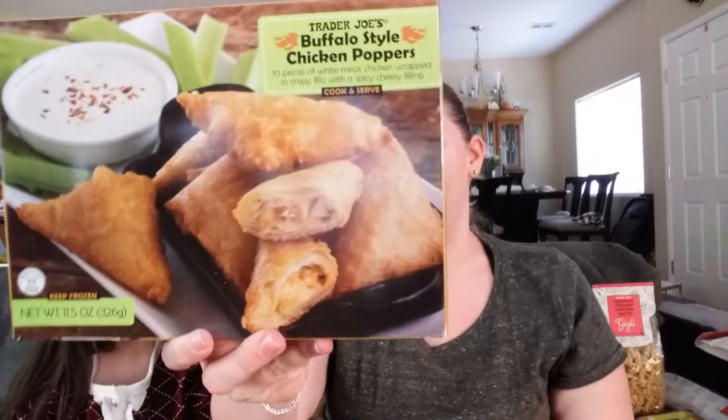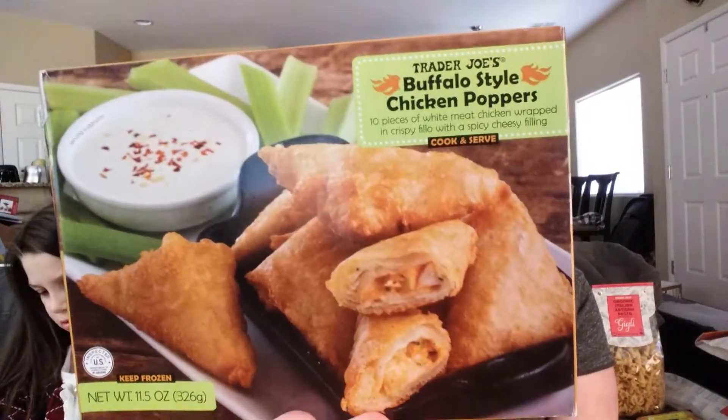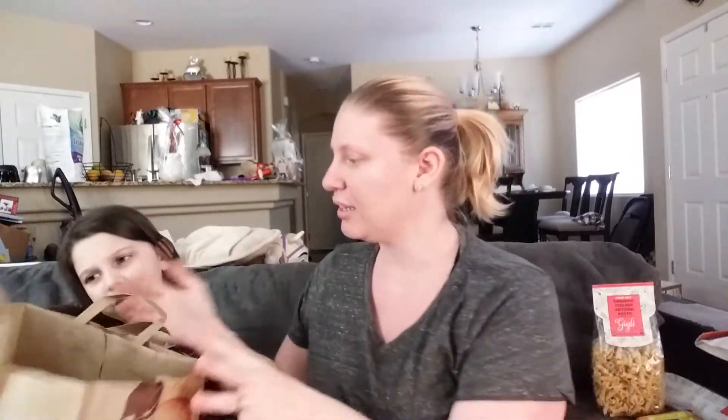And then we got the buffalo style chicken poppers. This is also going to be part of the foodie review for the kids. They look like samosas — they really do look like samosas. If you have not seen the samosas video where the kids try the samosas, go back and look.